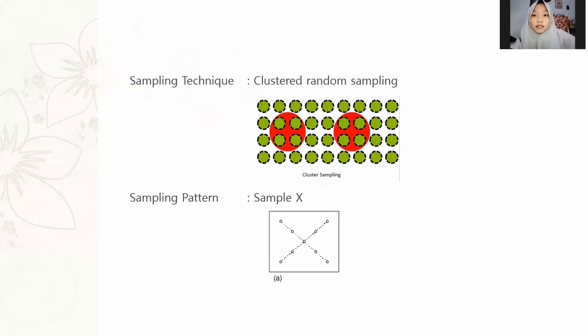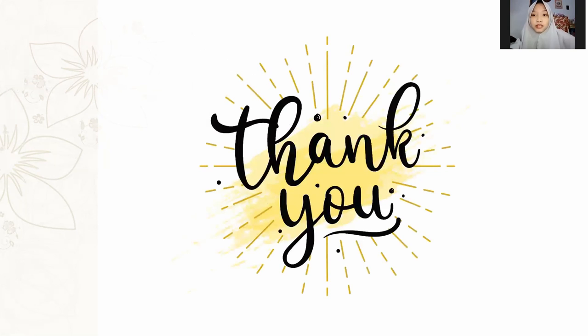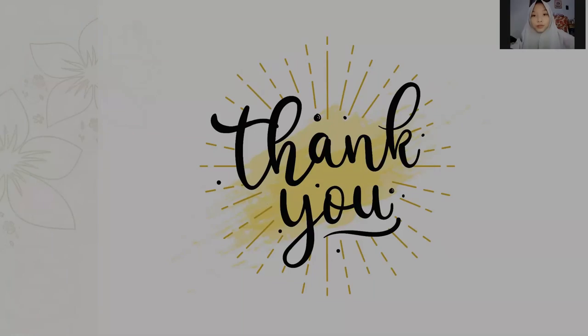The sampling technique used is clustered random sampling, with an X-pattern sampling design as shown in the picture. That is all from us — thank you for your attention. Wassalamualaikum warahmatullahi wabarakatuh.